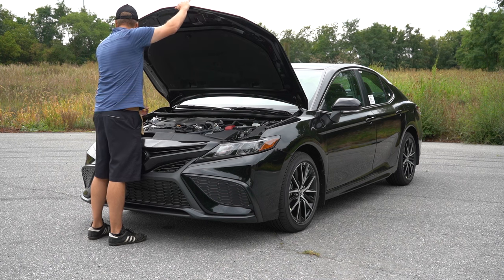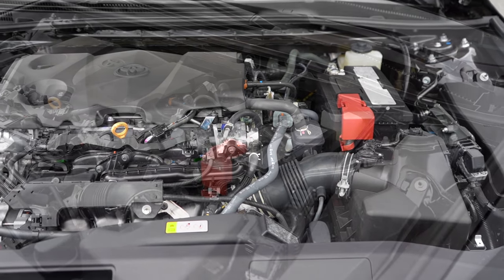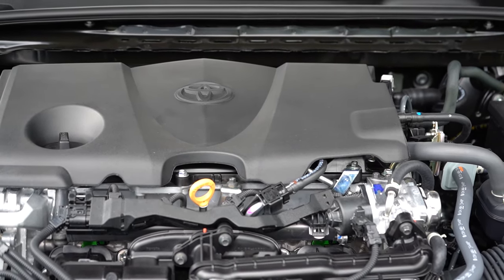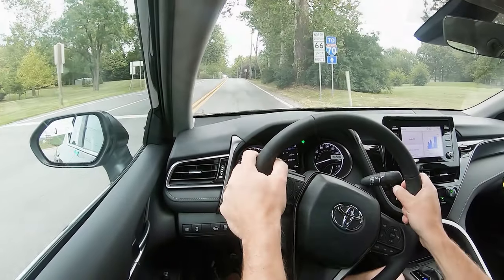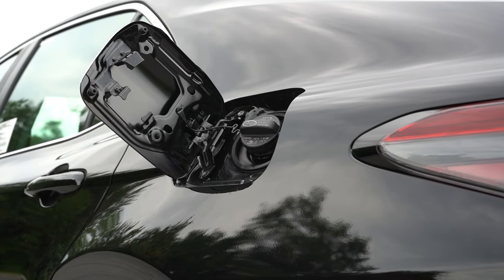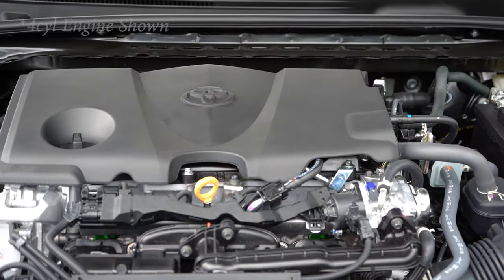There are two different powerplants for the Camry. The one we have today is a 2.5-liter naturally aspirated inline four-cylinder, putting out 203 horsepower at 6,600 rpm and 184 lb-ft of torque at 5,000 rpm. Power is sent to the front or all wheels through an eight-speed automatic with paddle shifters. Zero to 60 comes in at approximately 7.8 seconds, with MPG of 28 city / 39 highway for FWD, or 25 city / 34 highway for AWD, on regular unleaded.